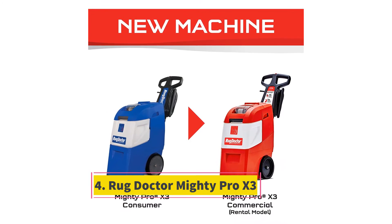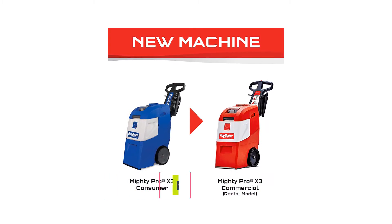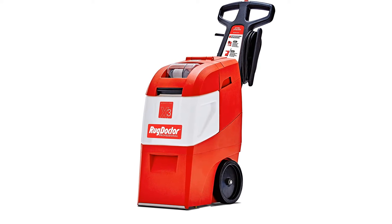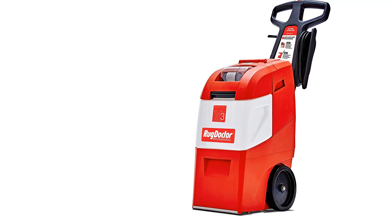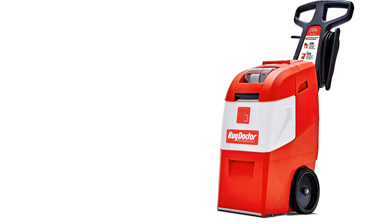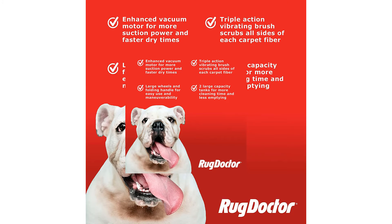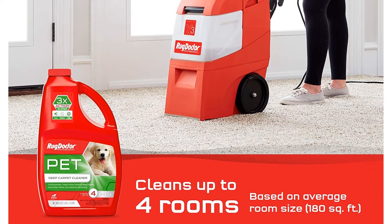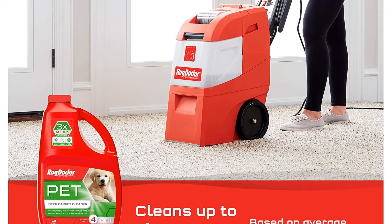At number four: the Rug Doctor Mighty Pro X3. If you're really serious about carpet cleaning, the Rug Doctor is the next best thing to a professional cleaning. The rental option is best if you don't want to own or don't have adequate storage space. If you purchase it, you get a hose and attachments for cleaning stairs and upholstery, along with cleaning formulas.